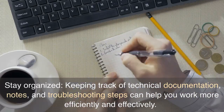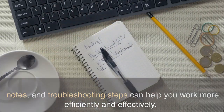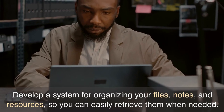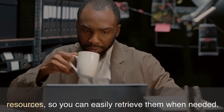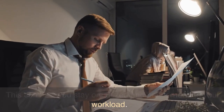Stay organized. Keeping track of technical documentation, notes, and troubleshooting steps can help you work more efficiently and effectively. Develop a system for organizing your files, notes, and resources so you can easily retrieve them when needed. This can help you stay organized and better manage your workload.